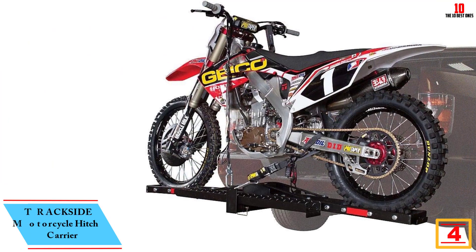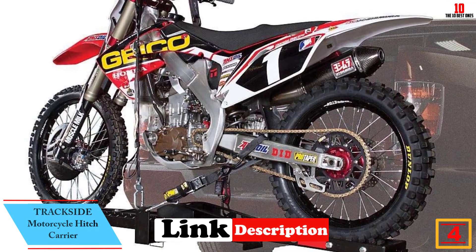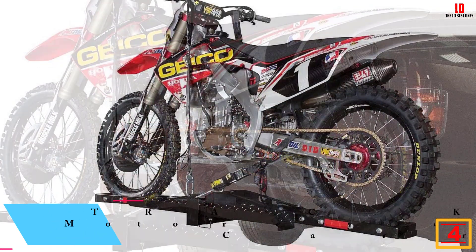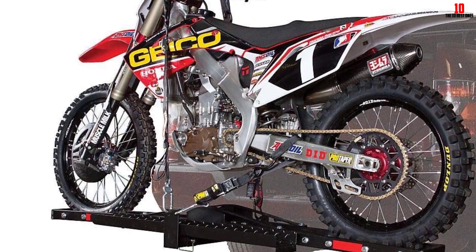At number 4, we have the Trackside Motorcycle Hitch Carrier. The Trackside Motorcycle Carrier is an excellent way to carry your motorcycle on the back of a motorhome, SUV, or pickup truck with a tonneau cover or camper shell. It is more convenient, simpler to use, and easier to store compared to a motorcycle trailer.